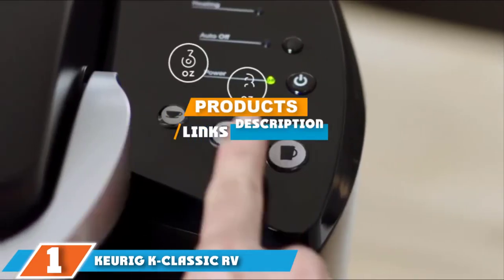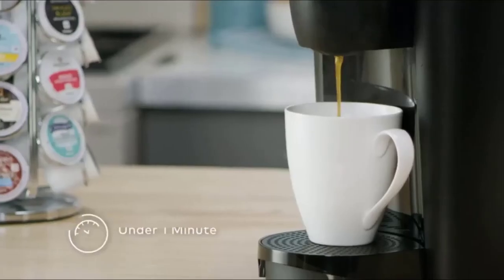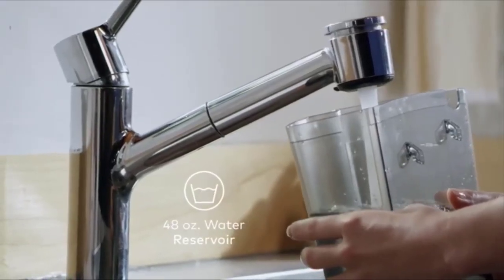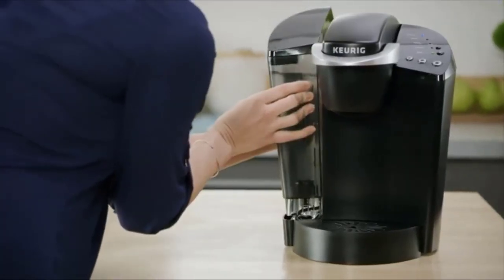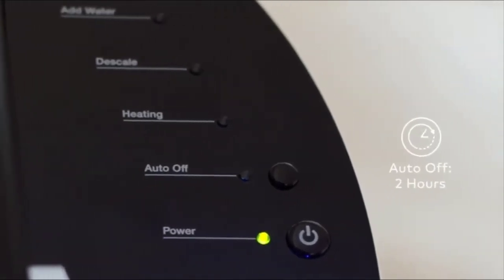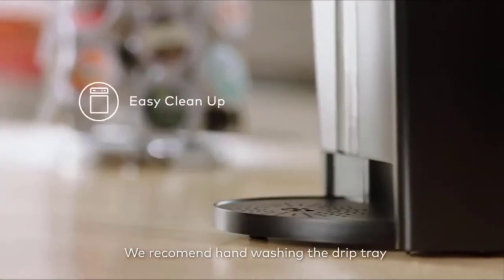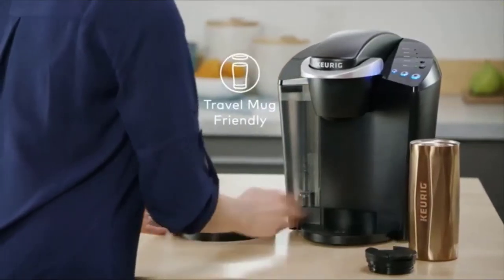At number one we have the Keurig K-Classic RV coffee maker. The Keurig K-Classic coffee maker with its energy-saving auto-off function is the perfect addition to any RV. It is simple to use, and the easily removable large water reservoir holds up to 48 ounces of water, reducing the time you spend refilling it. It can brew multiple K-Cup pod sizes so you can get your coffee at just the strength you want, and it brews in less than a minute, making it perfect for the first cup of the day when you are on the road.